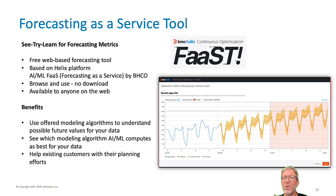Similar to the Cloud Migration Simulator, the forecasting as a service tool will be linked on bmc.com where potential customers can try this BMC Continuous Optimization feature for free.